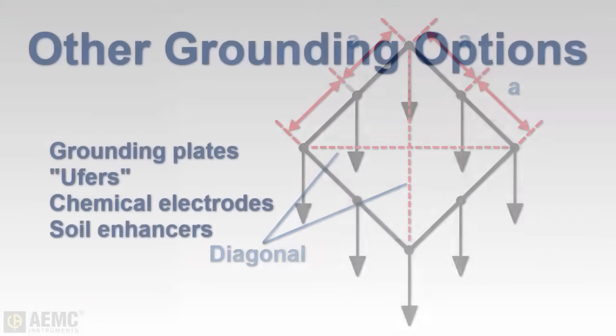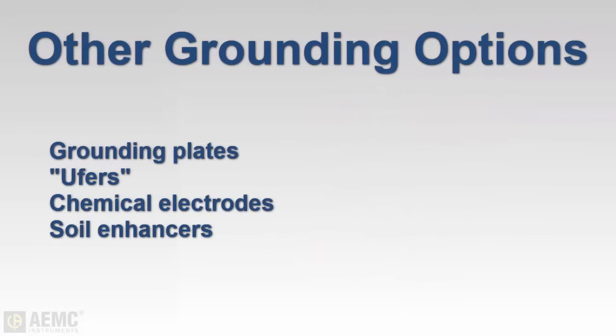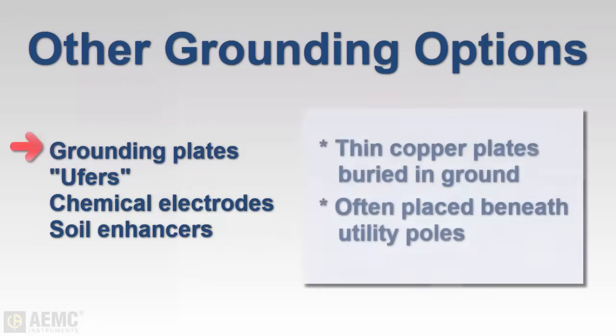In addition to single rods and grid systems, other designed grounding options are available. These include grounding plates — typically thin copper plates buried in direct contact with the earth — which are often placed under poles or similar structures.